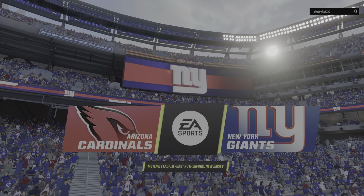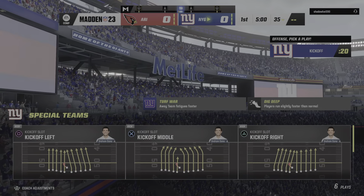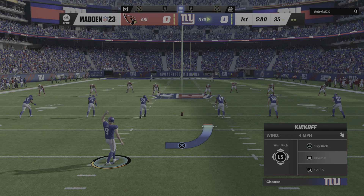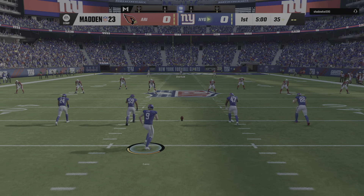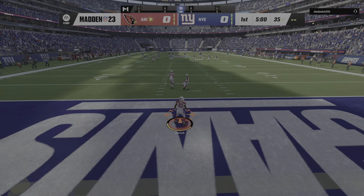Welcome to MetLife Stadium here in East Rutherford, New Jersey. Today we've got a good NFC matchup on tap between the Arizona Cardinals and the New York Giants. Panther Graham Gadeau has us set for a start as we are underway from MetLife Stadium.